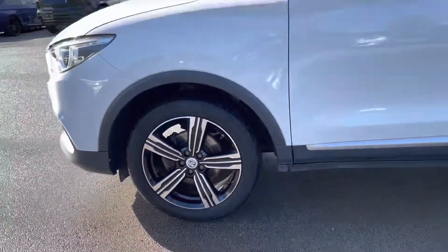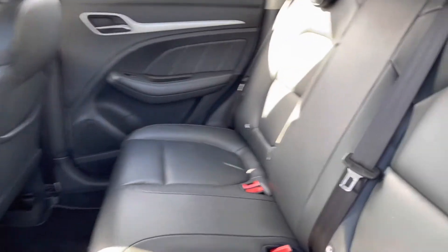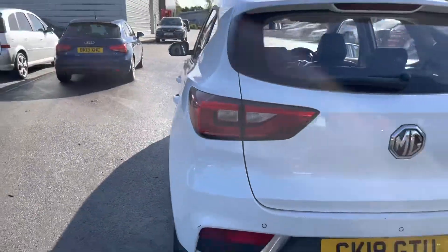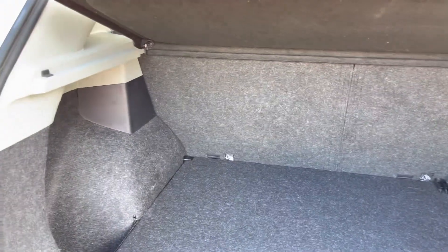Around the side, 17-inch diamond-cut alloy wheels make this car look incredibly premium, whilst the cabin in the rear offers full black leather upholstery with two ISOFIX child anchor points as well as comfortable seating for three. As we move around the back of the vehicle, there are also LED tail lights on offer. Boot space itself is more than convenient to take a week's worth of shopping, and that's before you fold down the rear seats.